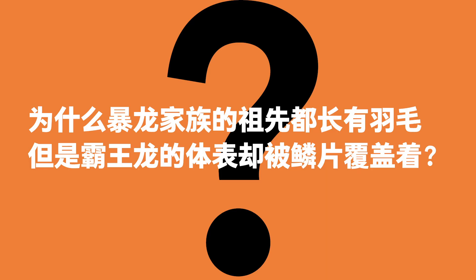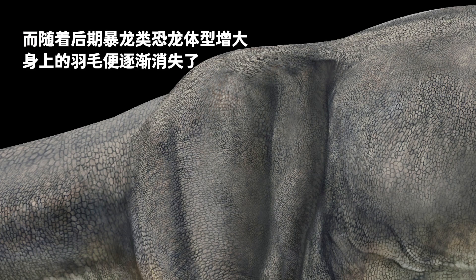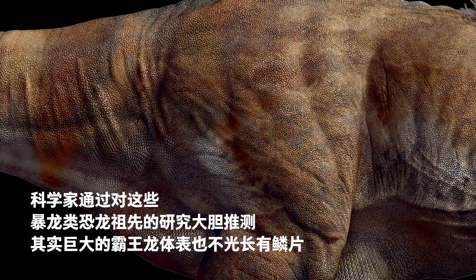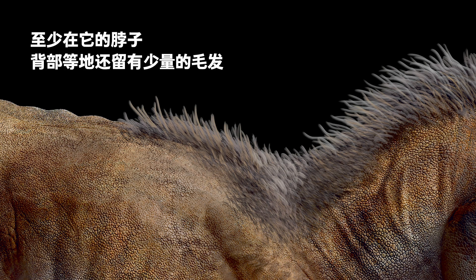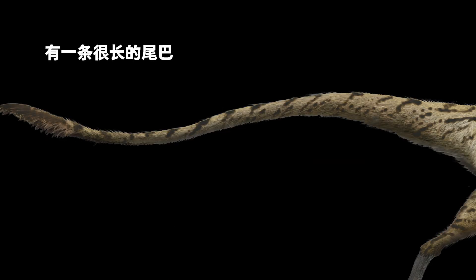Why did early tyrannosaurs have feathers but T. rex had scales? Scientists believed that early tyrannosaurs were smaller, having faster metabolism, and therefore needed feathers to keep them warm. The later tyrannosaurs grew larger and their feathers gradually disappeared. A bold speculation states that apart from scales, the giant Tyrannosaurus rex had at least some hair on its neck and back.